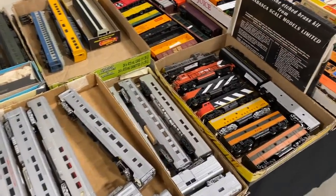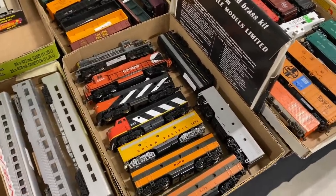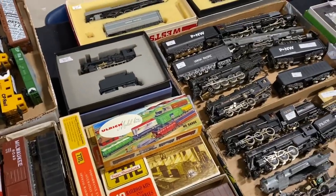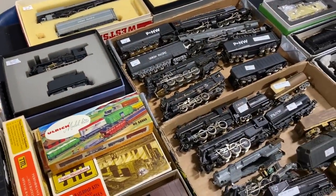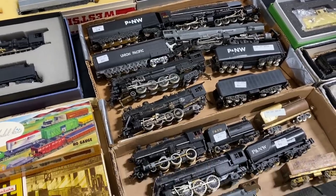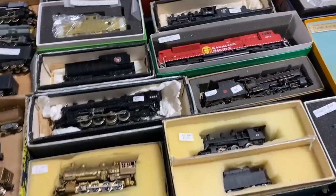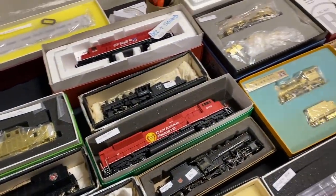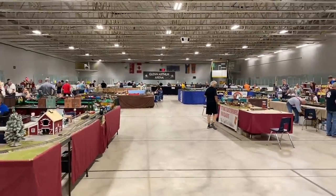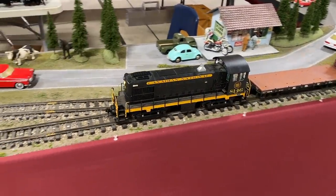The next vendor had a whole bunch of HO scale stuff, and most of this was your run-of-the-mill Life Like, Tyco, and Bachman equipment. However, further over they had a whole bunch of different HO scale project steam locomotives, and many of these were either brass or die cast. Amongst them all there were some fantastic projects, and they also had some complete locomotives which looked to be in pretty good shape, so there were certainly a lot of very tempting deals at this show.